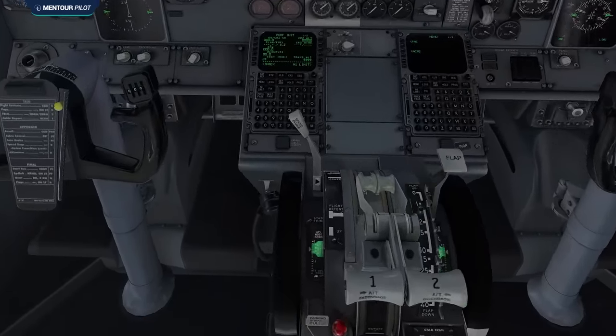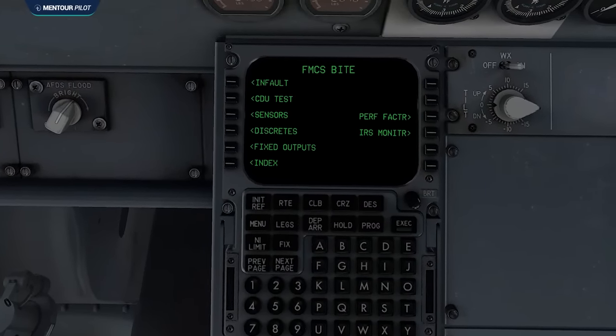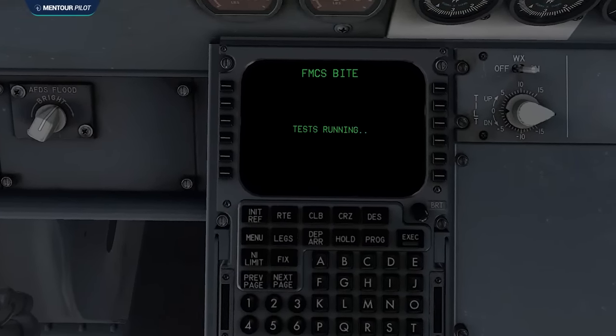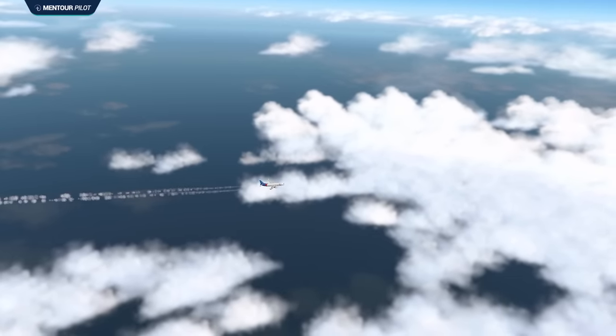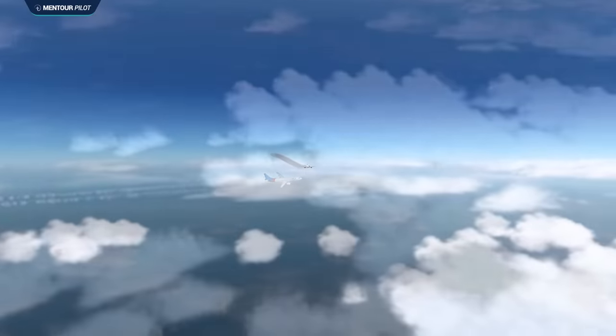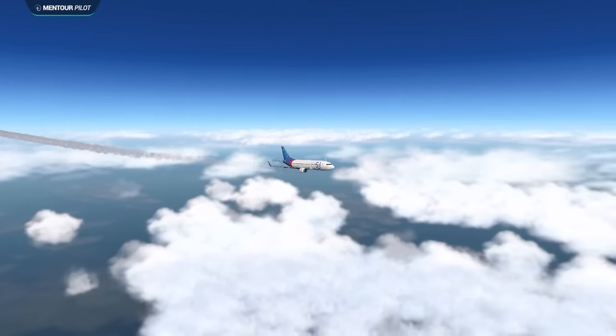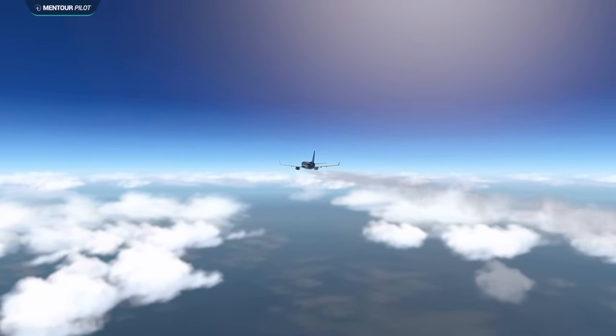After each time maintenance had dealt with the problem, a built-in test equipment test had been performed from the FMC CDU to verify that the system worked properly, and in most cases it would indicate no faults. But that only lasted for a little while before the problems would come back again. These issues continued to appear now and then for eight years prior to the accident flight, and during those years several components of the autothrottle system were changed to try and sort it out, but the fault just kept reappearing.